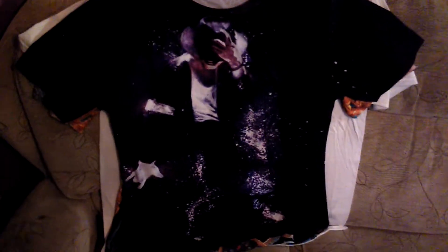So these are Michael Jackson t-shirts. Two of them came from a website called Wish.com and the other one came from eBay. Let's take a look at them.